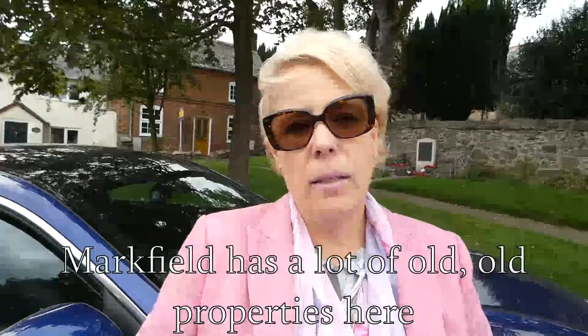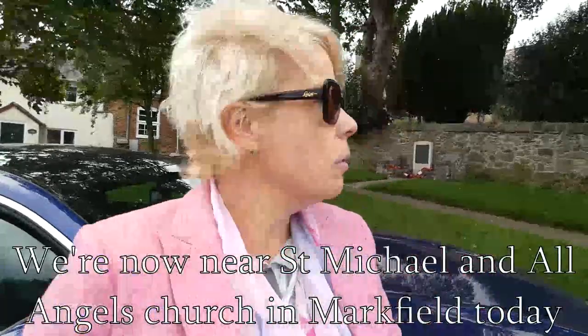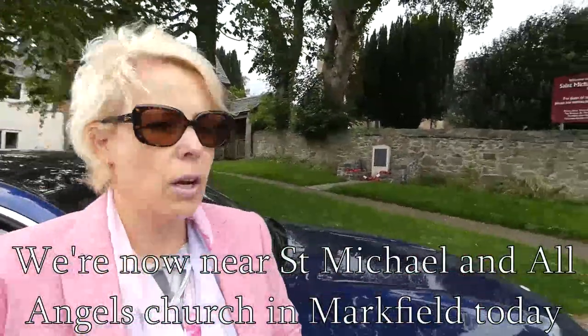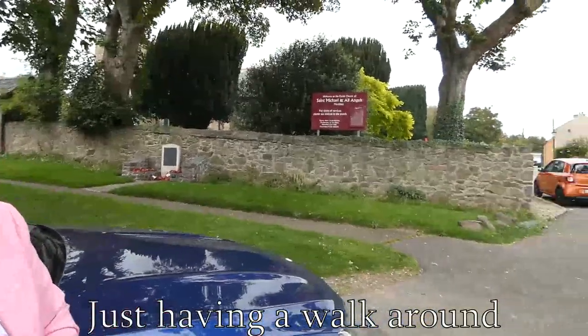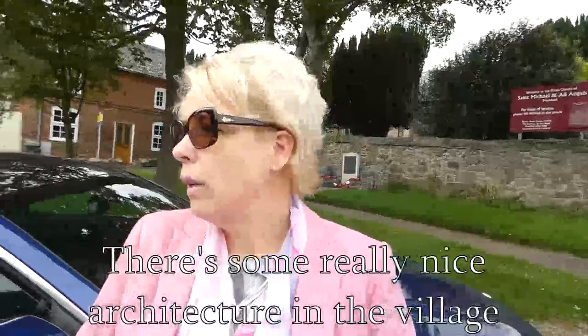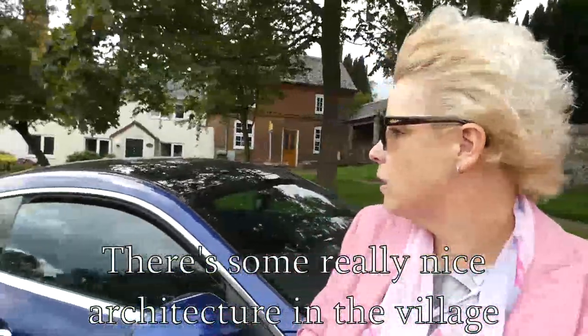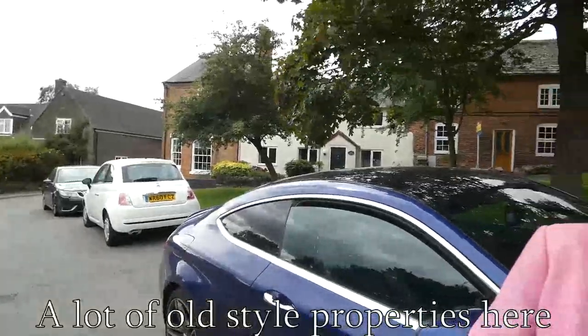There are a lot of old properties here. We're down near St. Michael's and Old Angels Church in Markville today. There are some really old stone cottages and some really nice architecture in the village — a lot of old style properties here.